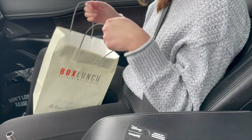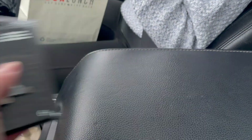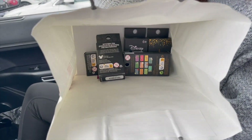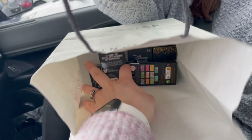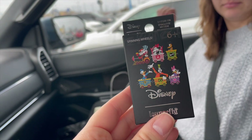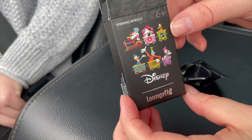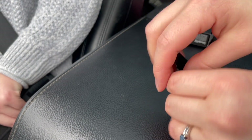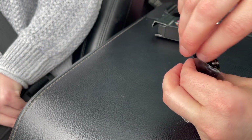Now we have some blind boxes that we need to open. I am beginning a set and adding to a set. We're going to go with this one first. These are the different train pieces we could get. People are very excited about these ones online — I've not participated in purchasing any of them yet.